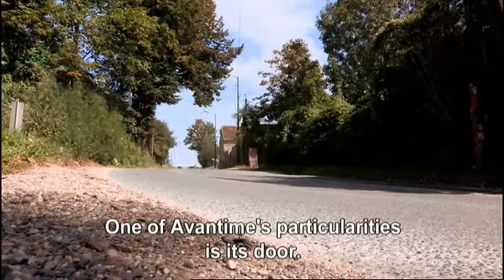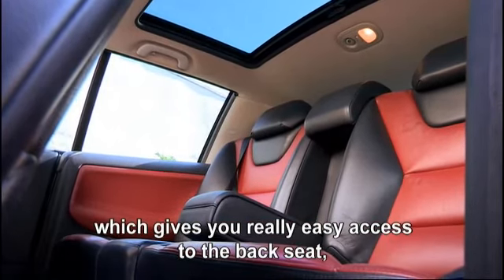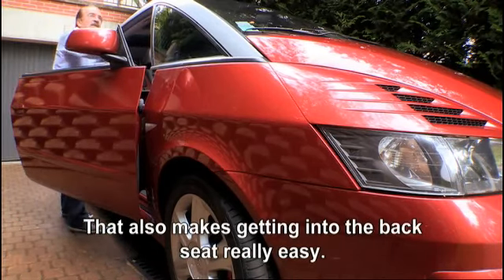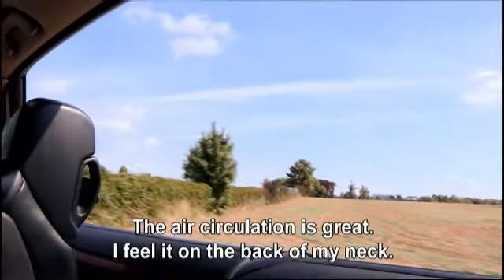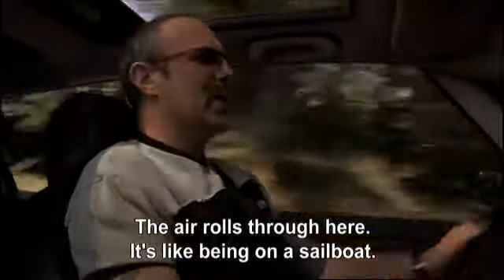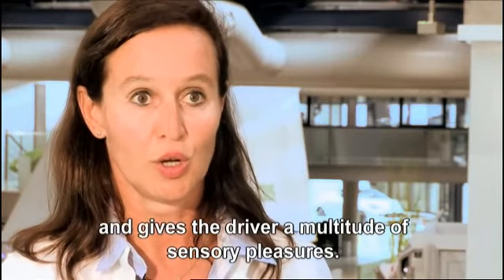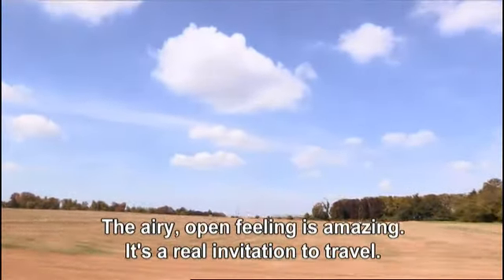One of the specificities of the Avantime is its door — a door with a double kinematic mechanism, so that when you open this large door, it slides forward at the same time, meaning the swing out to the side isn't too great when parked, and it allows very easy access to the rear. A single push of the Grand Air button revealed a cabin that became at one with the passing landscape — you can feel the air on top of your head and on the sides, with the sensation of being on a sailboat.